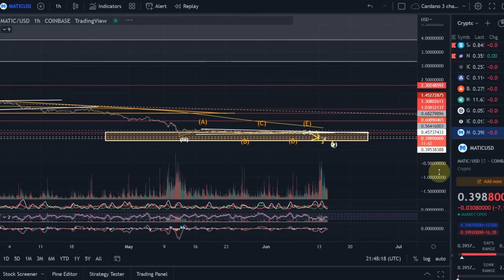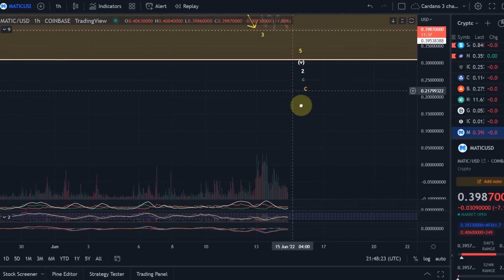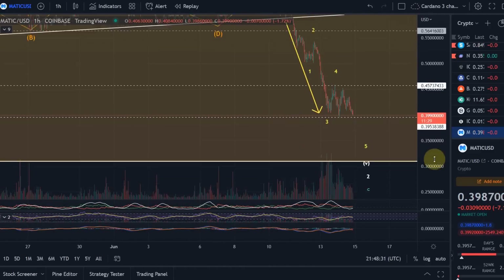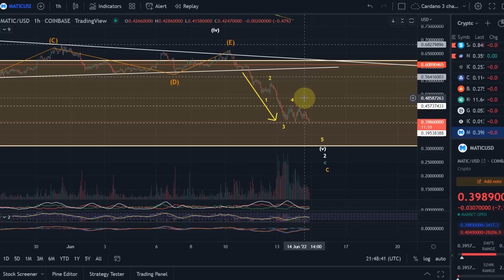My scenario is currently playing out. It could still find support at the low and extend the correction, but this is getting quite interesting. From a pure pattern perspective, this looks like a bearish flag — coming down from a downtrend and now consolidating. The market may even be waiting for the Fed rate decision tomorrow, so we'll have to wait and see what happens when the dust settles.